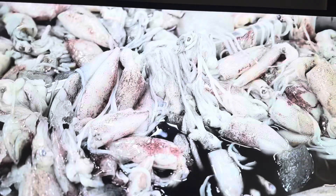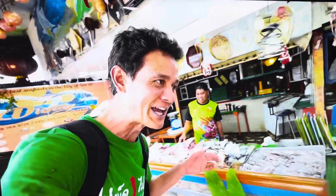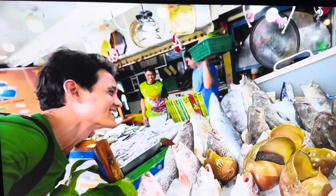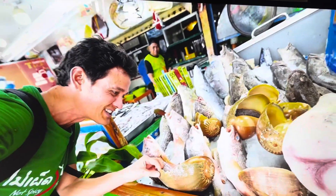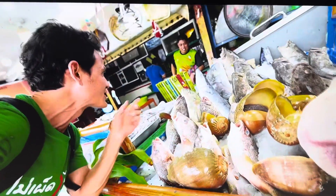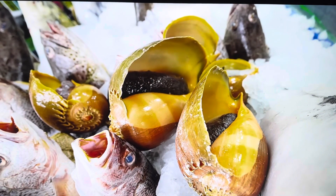As soon as you step inside, you're greeted by this unbelievable seafood display. Look at this display of seafood — giant shells, huge. That's heavy. Huge shells. Fish. Groupers. King mackerel. That is a bounty of seafood.